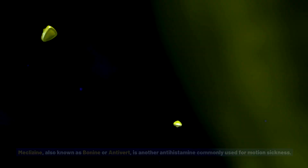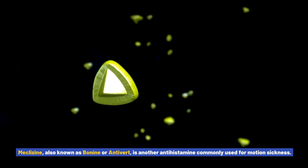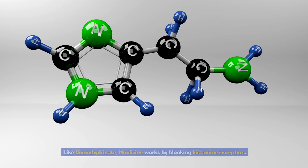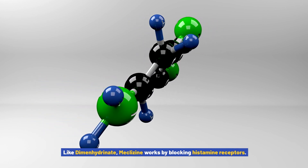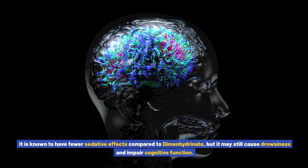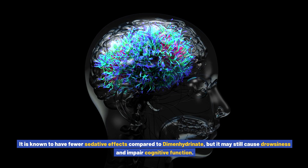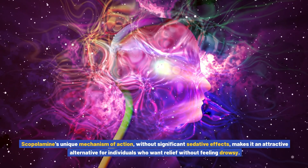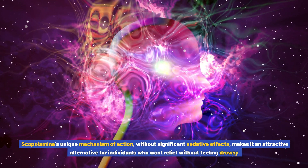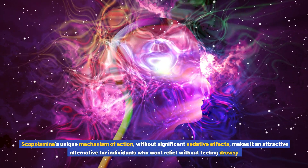Meclizine, also known as Bonine or Antivert, is another antihistamine commonly used for motion sickness that works by blocking histamine receptors. It is known to have fewer sedative effects compared to dimenhydrinate, but it may still cause drowsiness and impair cognitive function. Scopolamine's unique mechanism of action, without significant sedative effects, makes it an attractive alternative for individuals who want relief without feeling drowsy.